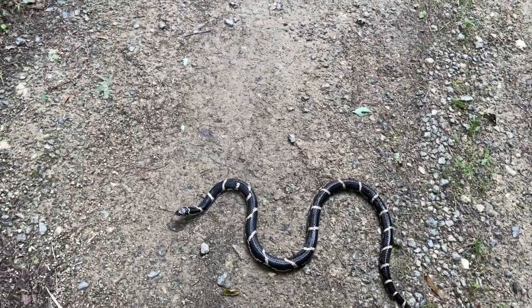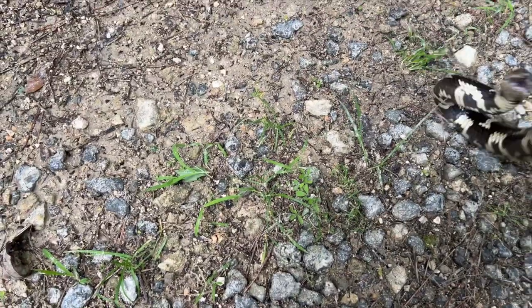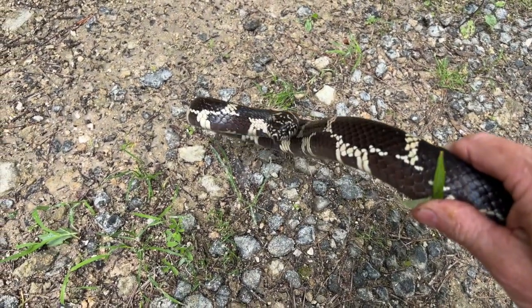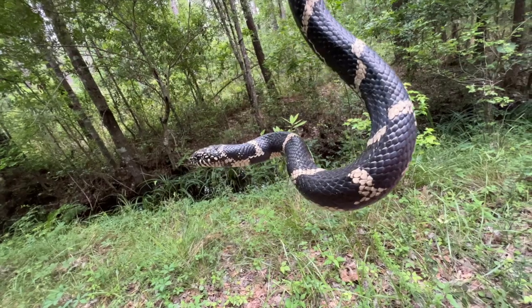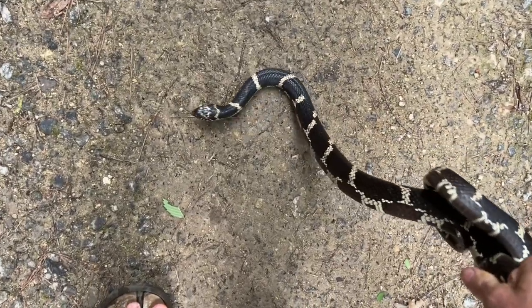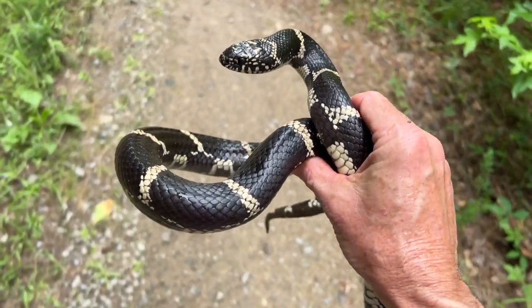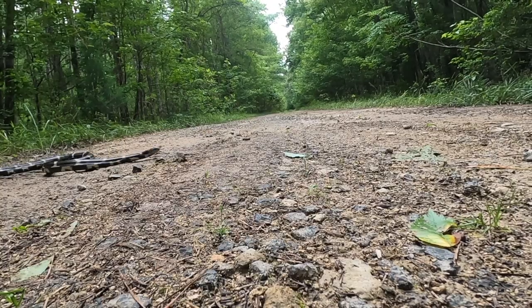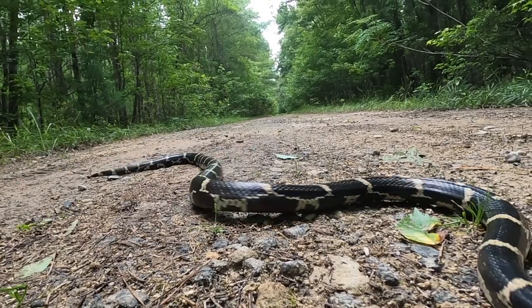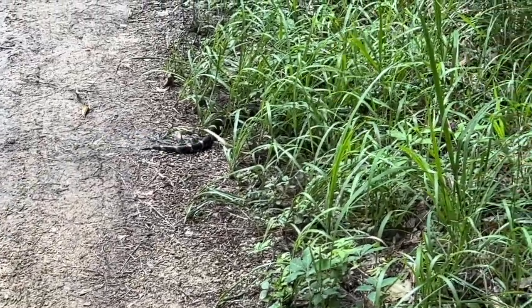Look at that guy, he's a whopper! I wanted to get a little GoPro action of this guy — he's a pretty, pretty snake. All right, we'll see you, big old king snake.